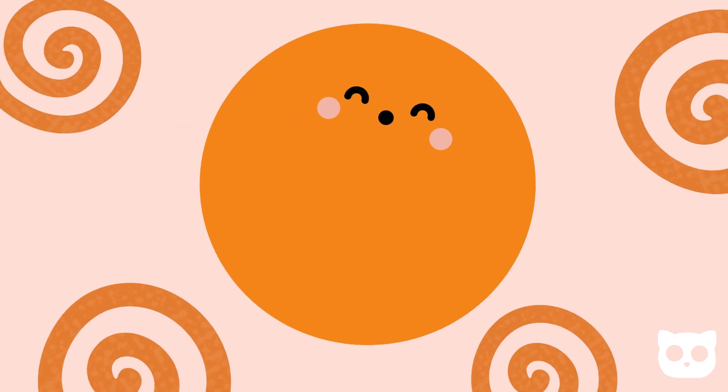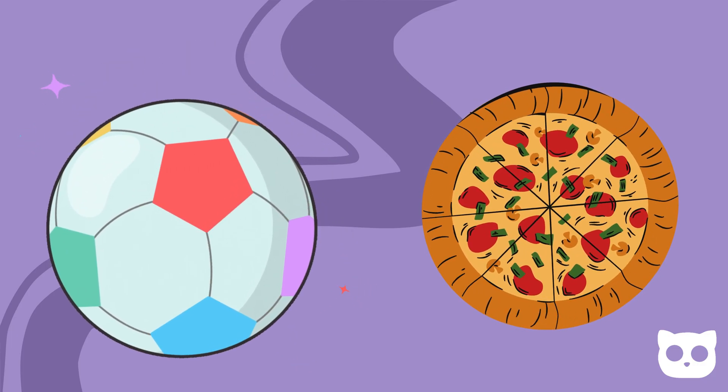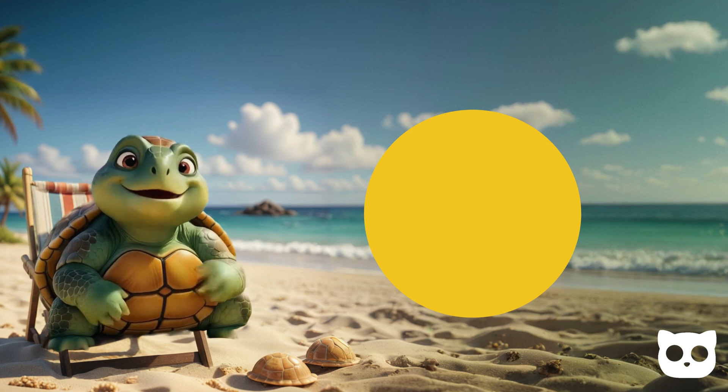First up, we have the circle. A circle is round like a ball or a pizza. It doesn't have any corners or straight sides. Can you think of something that looks like a circle?